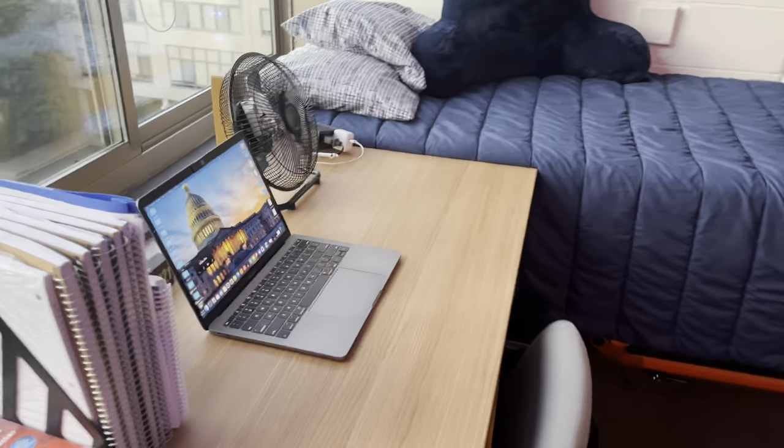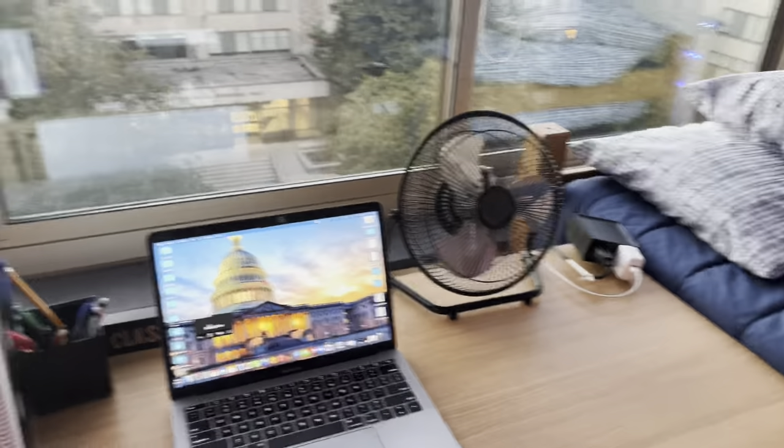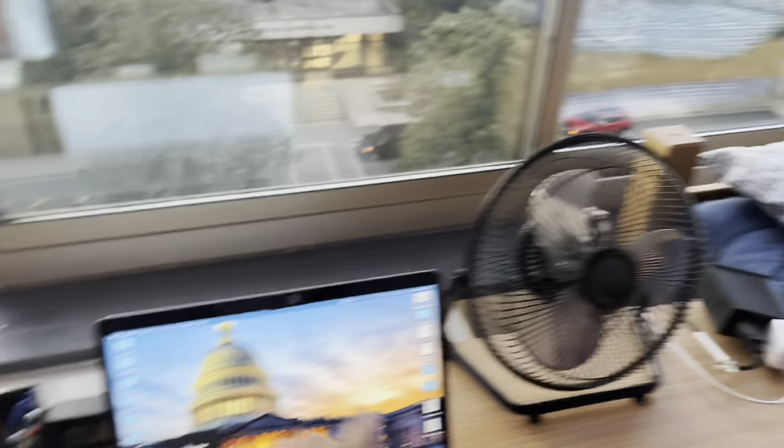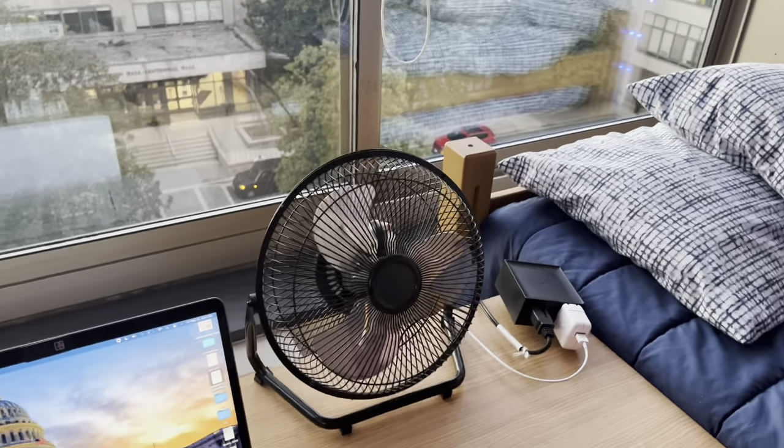This is the desk that comes with the room. I keep my laptop, books, pencils, and pens on here. Sometimes I get hot, especially in the summer, so I have a fan. And here I put most of my food — my Chick-fil-A sauces — and then the cubbies hold my book bag.